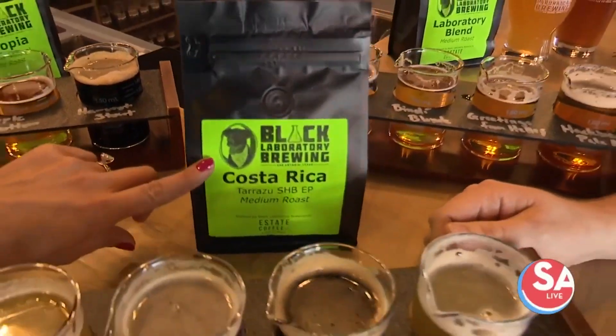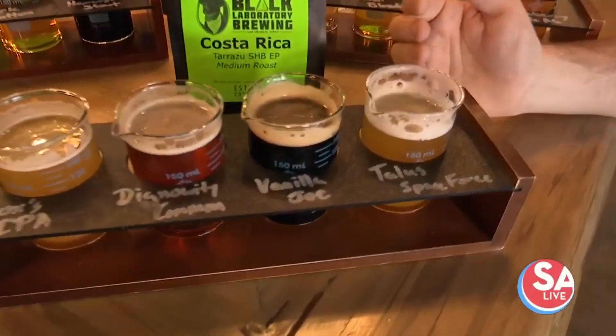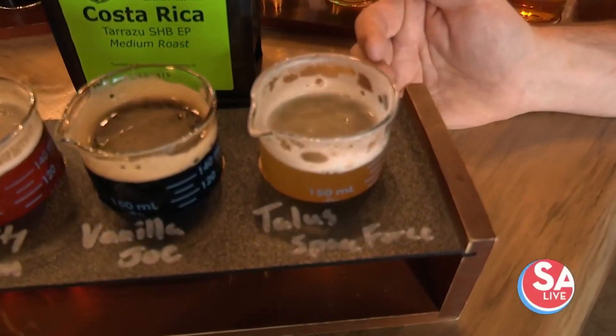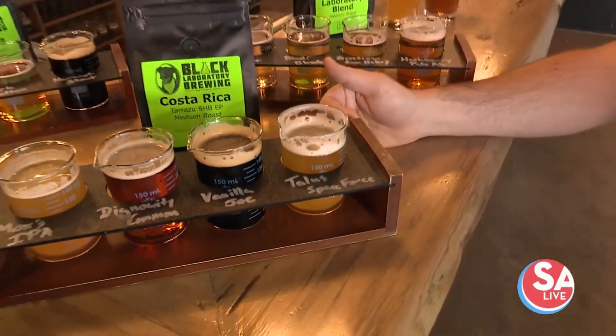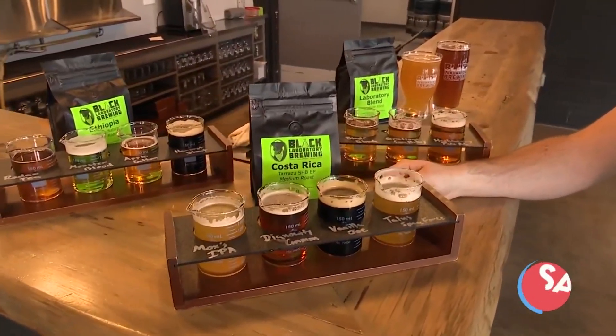People can purchase the coffee here as well, by the way. Super excited about that because I love coffee. And then next up is a Space Force series. Right now it is Talus Space Force — that is the hop that we're using in it. Every batch I make, I use a different hop, and it just creates a more different flavor profile each time.